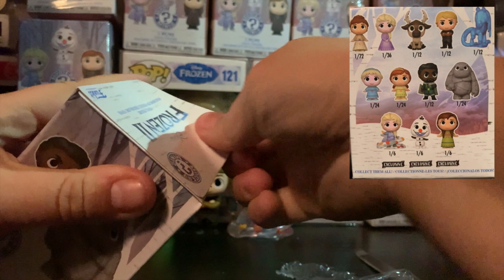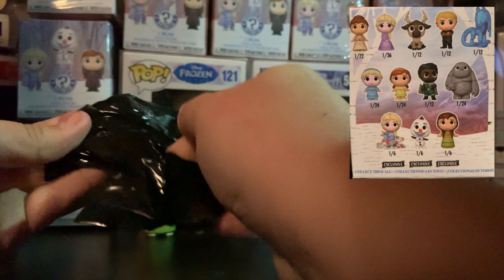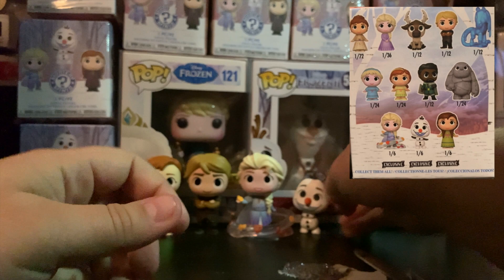All right, let's see who we got. I reckon we're going to get Sven here. We got Olaf! Nice. He is adorable — look at that little nose. So this must be the one in six Walmart exclusive one. We've got the whole gang! How good's that?